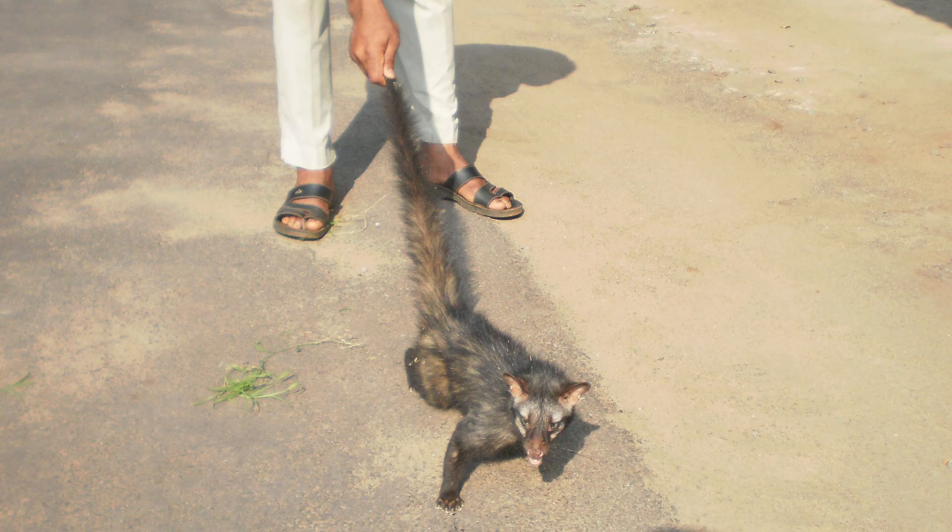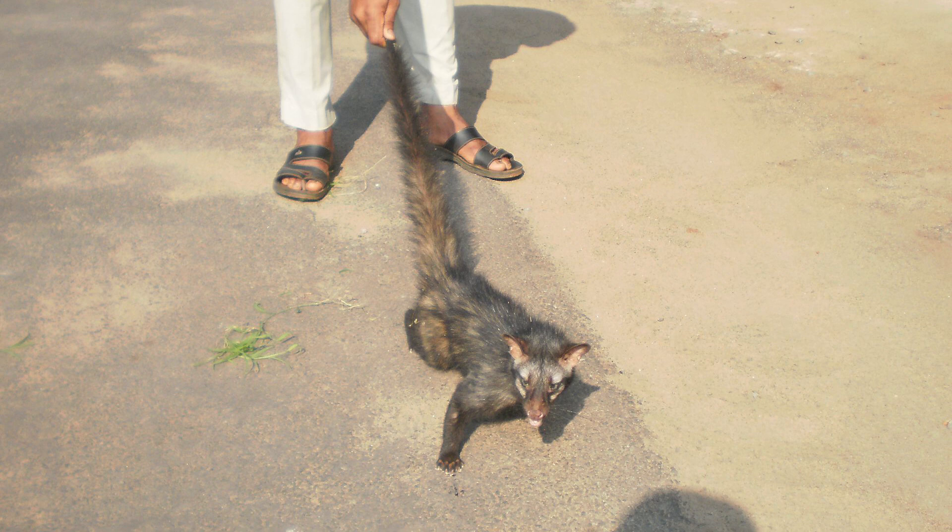Thus they end up malnourished, lose their fur and sometimes even go crazy. Some of this coffee exported to the West is still labelled wild-caught Kopi Luwak, so there is no way of knowing that the coffee you're buying is or isn't tainted by this cruelty. For that reason I did not buy Kopi Luwak for this video. But from sources I found, it seems to cost around $463 per pound, making it probably the world's second most expensive coffee.